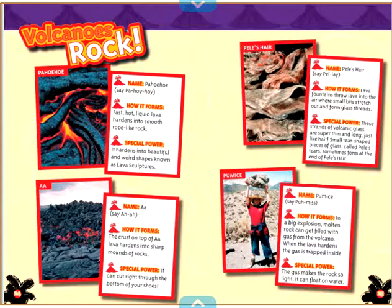Pumice (say: Puh-miss) — how it forms: in a big explosion, molten rock can get filled with gas from the volcano. When the lava hardens, the gas is trapped inside. Special power: the gas makes the rock so light, it can float on water.